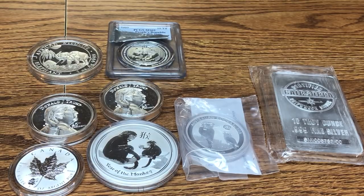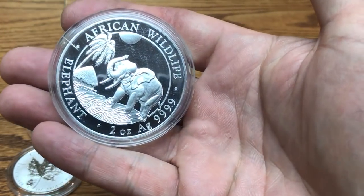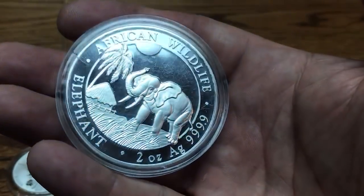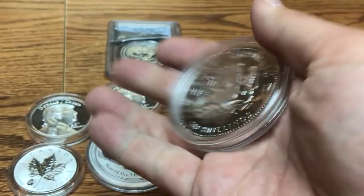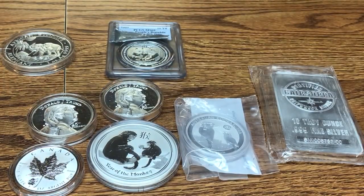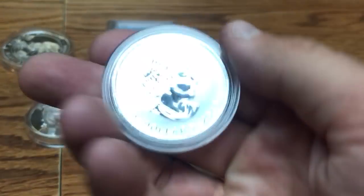Some other coins that tend to milk spot are the Somalian Elephants. This here is the two-ounce version — there are some scratches on the capsule, but as far as milk spotting, I haven't seen any on this one yet. This one is the 2017.